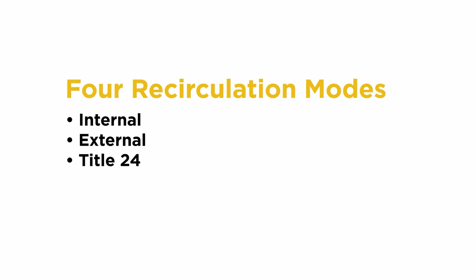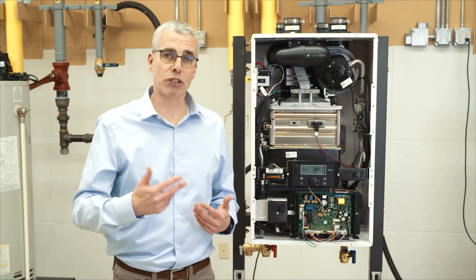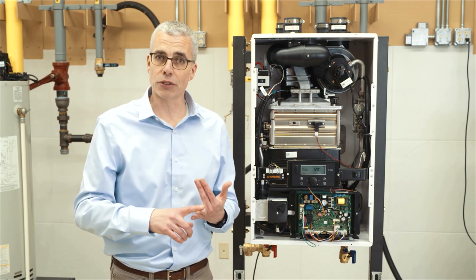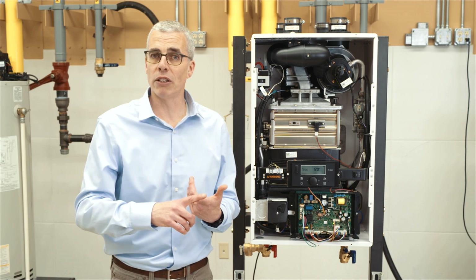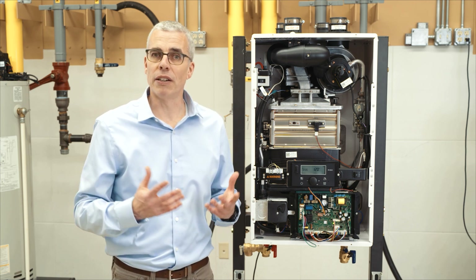The other two modes are Title 24, which is for California for on-demand type systems, and then for a retrofit — in a house that does not have an external recirc line and it's hard to put one in — you can use what's called a thermal bypass or crossover valve at the furthest sink in order to use your cold water line as your return line. So to sum that up: internal recirc, external recirc, crossover, and Title 24 — those are the four methods to set this pump up in a home.